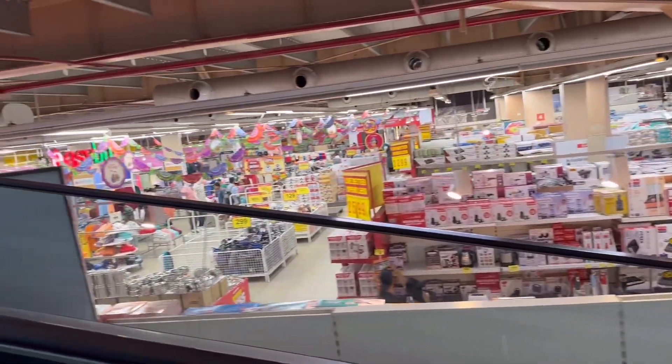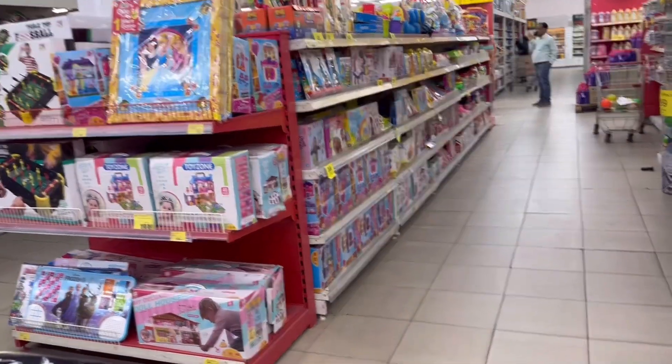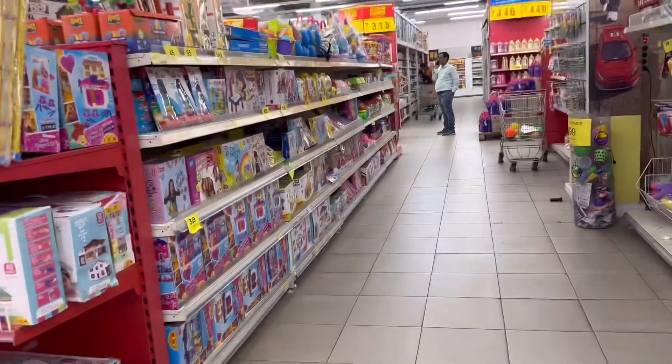Now we are going to the 5th floor. We have an escalator at the top. There are kids' toys, handbags, luggage bags, and trolley bags.